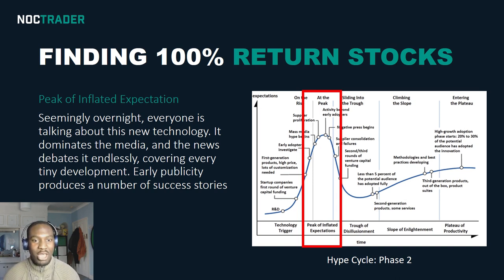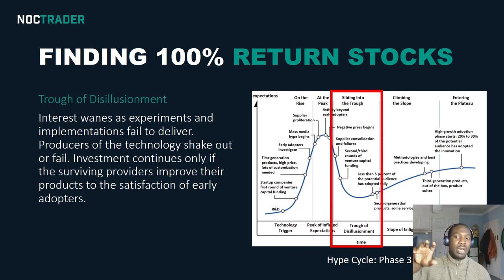Seemingly overnight, everyone is talking about this new technology — it dominates the media and news debates. Once it hits that level of public awareness, that's normally when early investors cash out, because they realize that at some point it's going to sell off since the price has been over-inflated just due to hype and hysteria by consumers. So phase three is where after it's hit its peak, early investors start pulling out to realize their gains, and some late investors also pull out because they start making losses — if you entered near the $20,000 mark in Bitcoin, you were in for a bad surprise after Christmas when it started tanking.